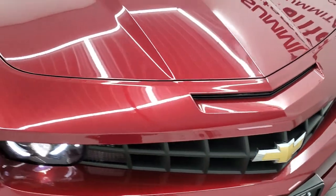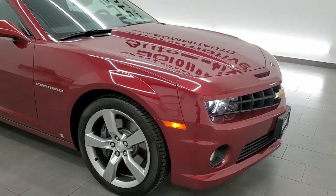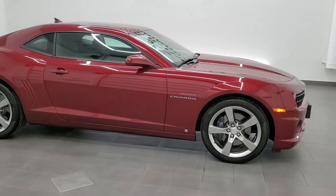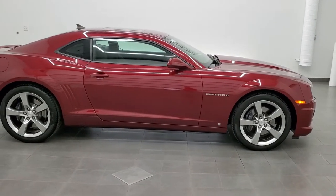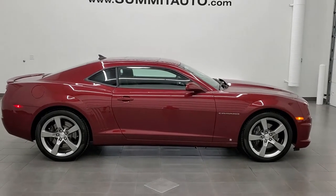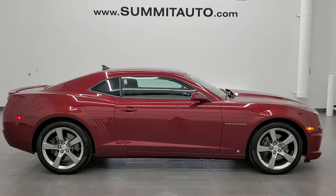I would highly recommend this car from a quality and condition standpoint. To see more pictures of this car or one of our other 450 new and used cars, trucks, SUVs, minivans, Wranglers, sports cars, Camaros, Corvettes, Challengers, Chargers — you name it, we got it. Go to www.summitauto.com for full pictures and descriptions of every single vehicle from two locations.